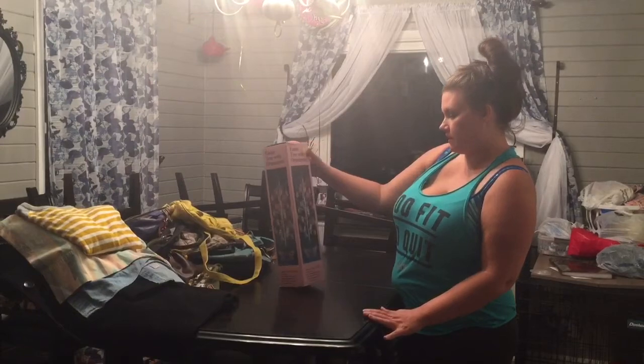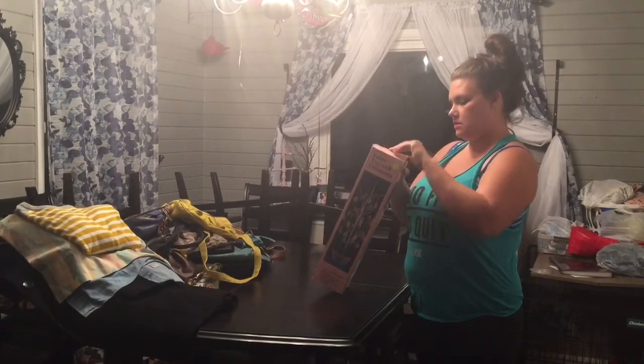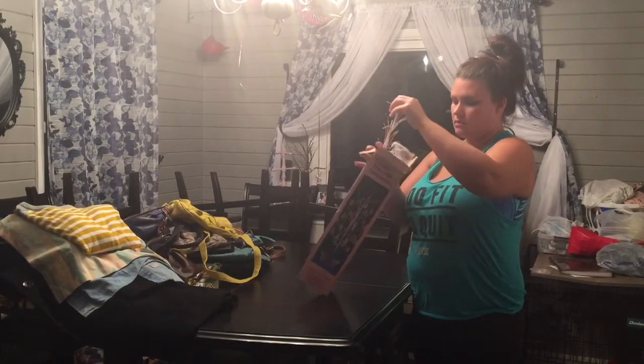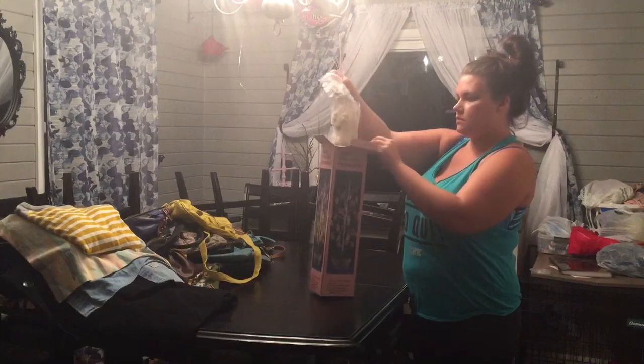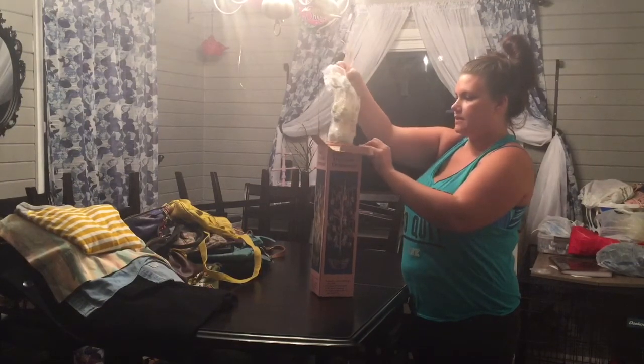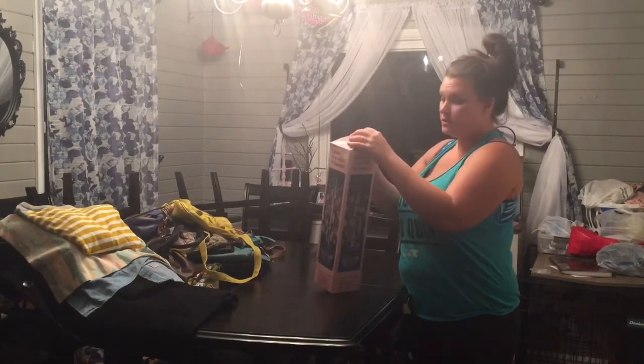Then I got an Easter tree with ornaments. I did take this out of the box — it's the little tree in a little pink basket. It's got everything; all the ornaments are still in the package. It's a brand new little Easter tree.